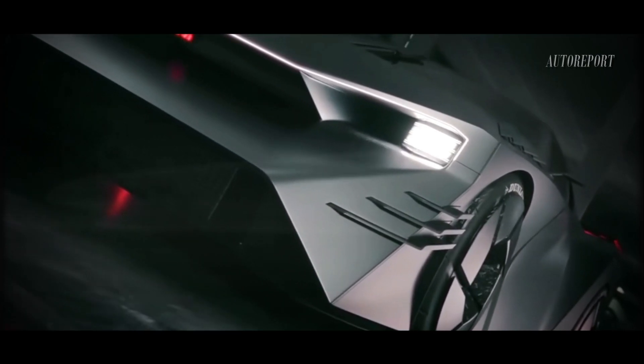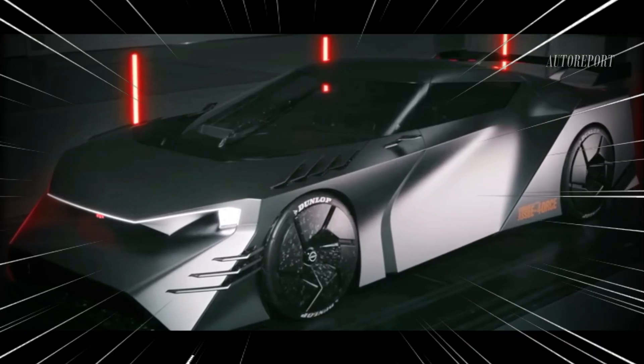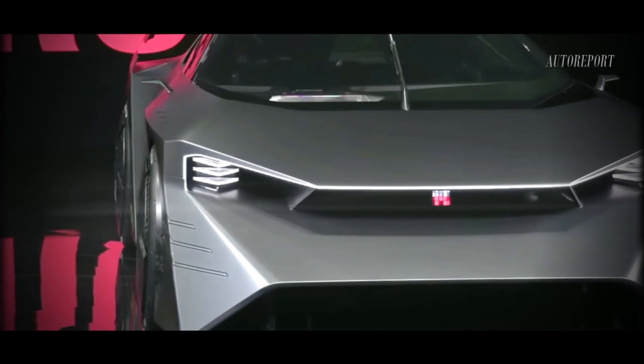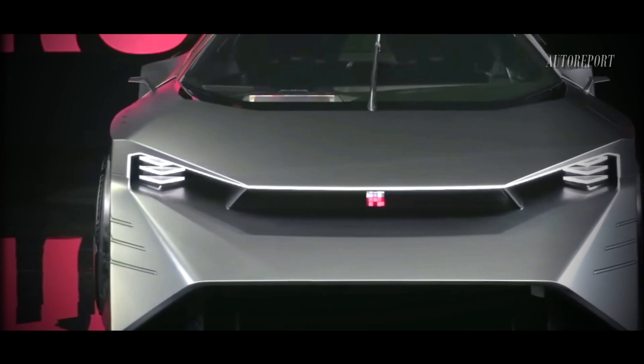What's really catching everyone's attention is the speculation about an all-electric variant for the next Nissan GTR. Rumors suggest it could boast a whopping 740 horsepower, potentially making it the most powerful variant yet. However, we're still waiting for official confirmation on this electrifying development.